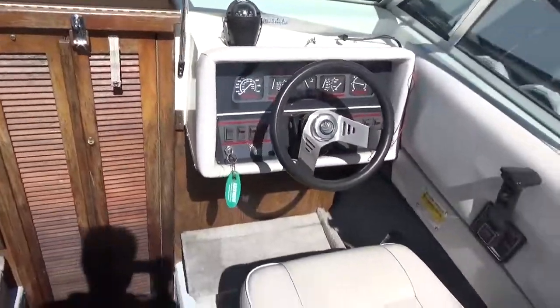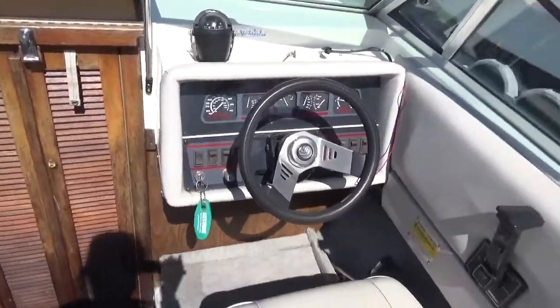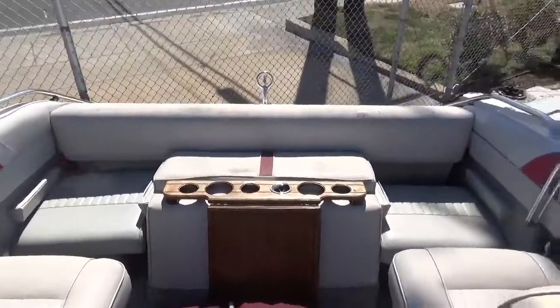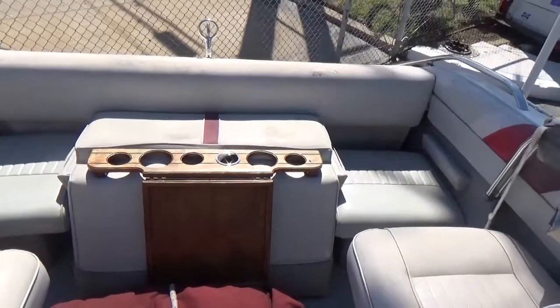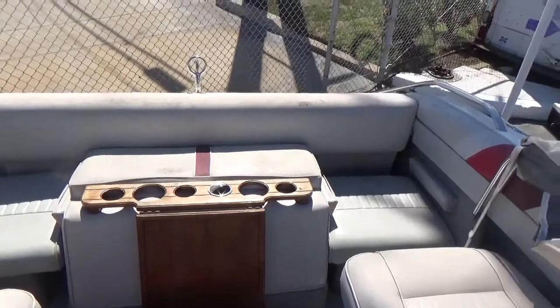Thanks a lot for watching. This one also has dual batteries. M&M Boat Sales — we sell boats for less, guaranteed. Come on down and take a look, like us on Facebook, or subscribe to our YouTube channel. You can reach us at 410-391-2333.